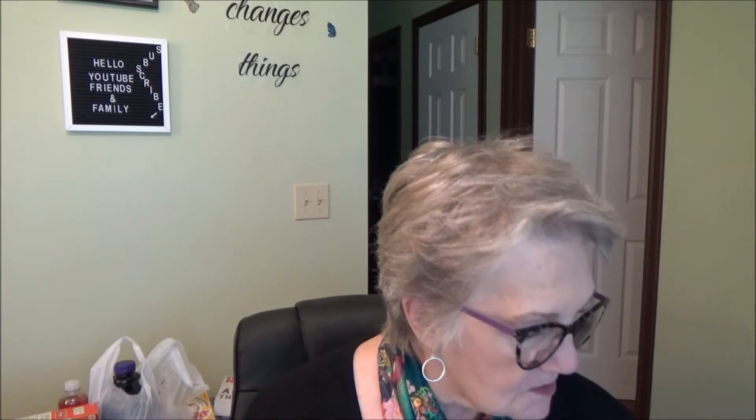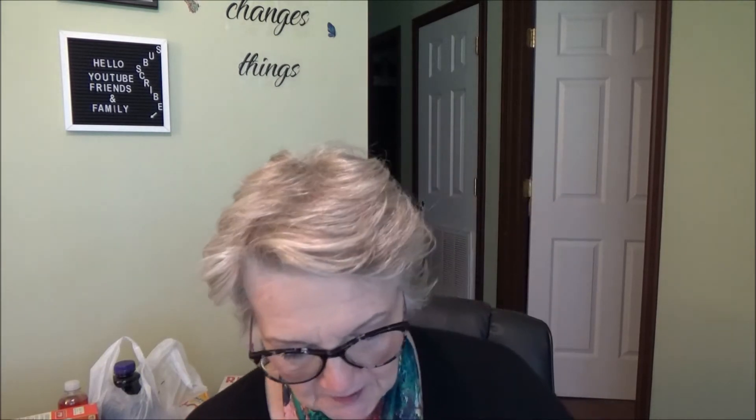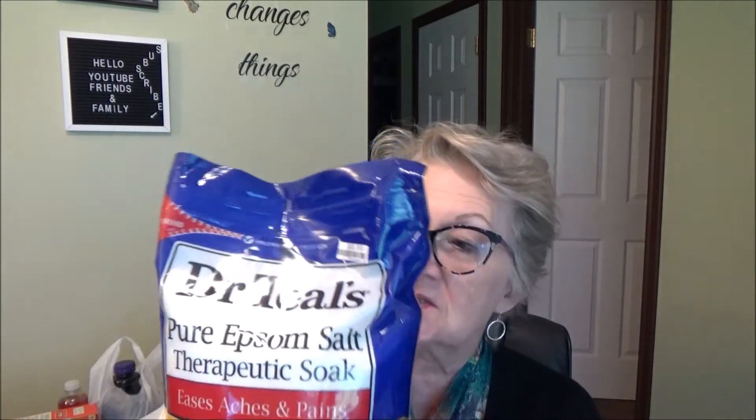My daughter bought Dr. Teal's Therapeutic Pure Epsom Salts — we love soaking our feet. It eases aches and pains and it really does work. They had a smaller bag for five dollars, but in the back of the store there was a huge bag — 7.2 pounds for five bucks versus the smaller five-pound bag, so we got a deal.